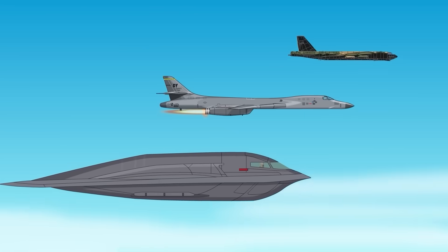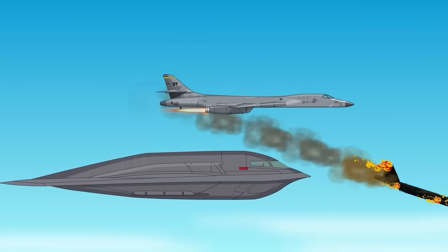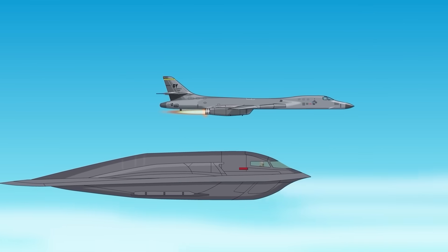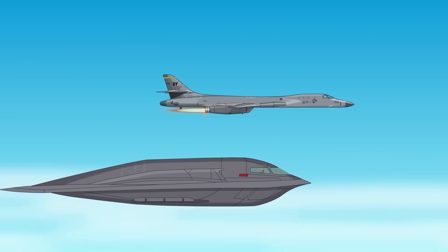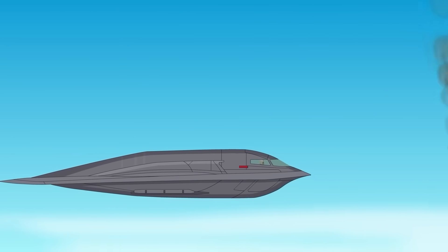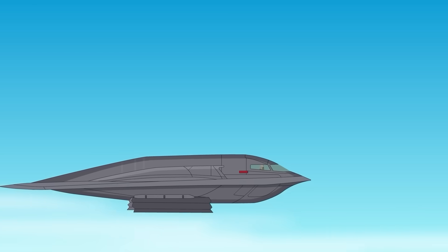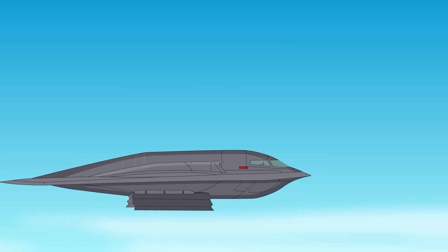Compared to its Cold War predecessors, the B-52 and the B-1B, the B-2 trades speed and payload for something far more valuable in modern warfare: access. Where B-1s and B-52s are visible from hundreds of miles away, the B-2 is designed to be unseen, allowing it to strike early, deeply, and decisively.